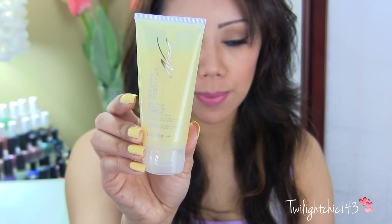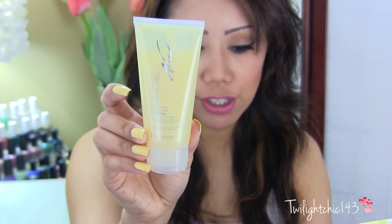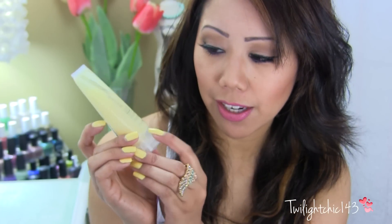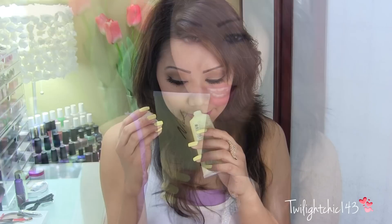This next one is by Nick Chavez of Beverly Hills. This is a Color Savior sulfate-free shampoo. The full size of this is $22, and you get about two fluid ounces of product. It does have a strong citrusy smell — it smells very clean and fresh, so I will definitely be giving this a try.